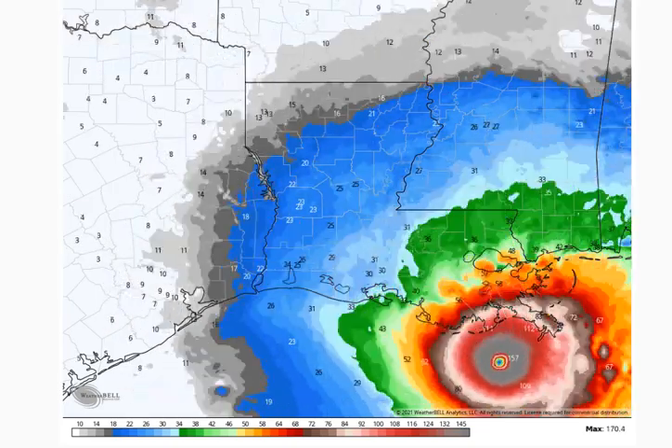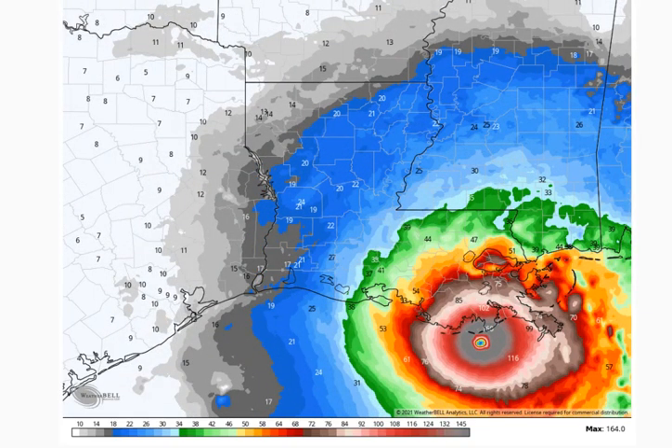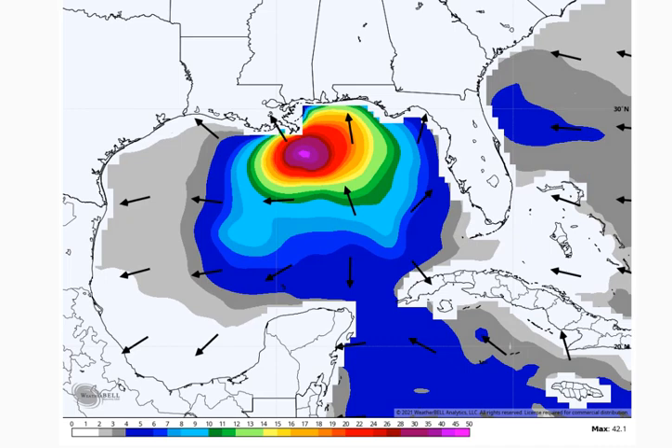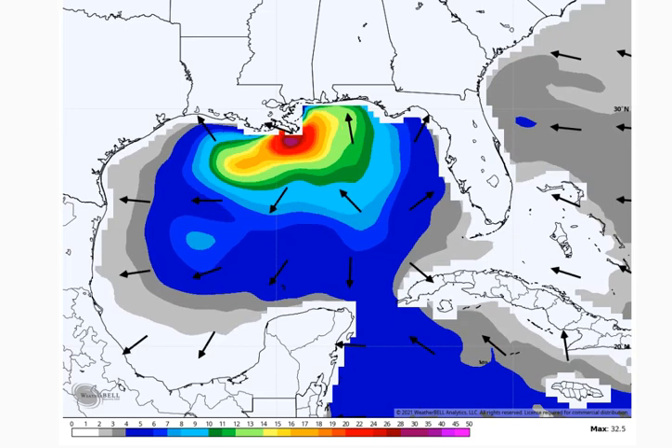And the last piece — looking at the wave heights. The NAM actually wants to get 42-foot waves in the Gulf. On the actual coast itself, we're probably talking waves over 20 feet. According to this, Grand Isle and that vicinity may get the worst of it — over 20-foot waves on the actual coast itself, which would bring an extreme storm surge.